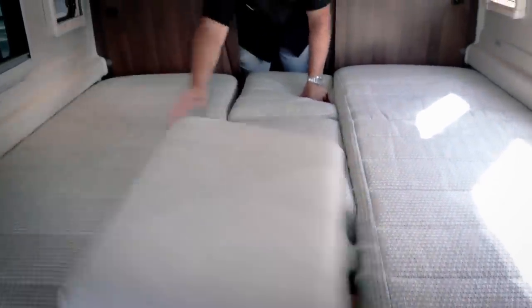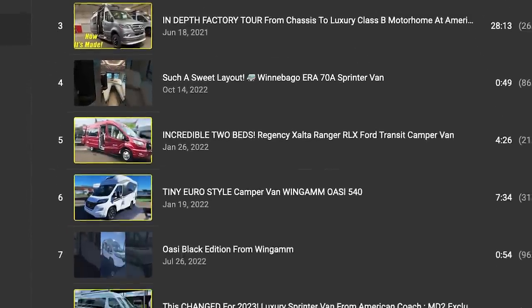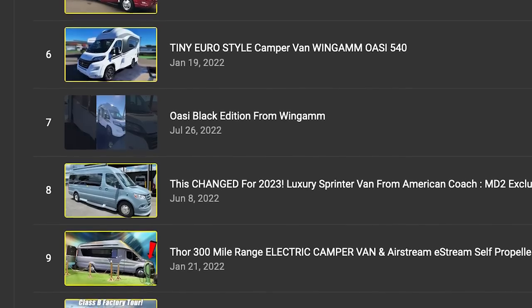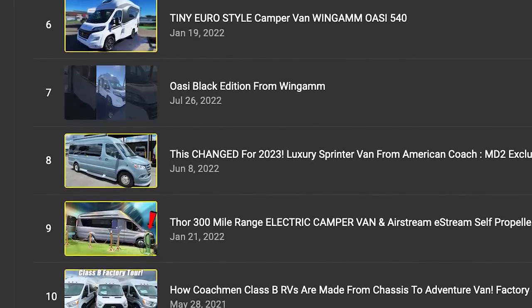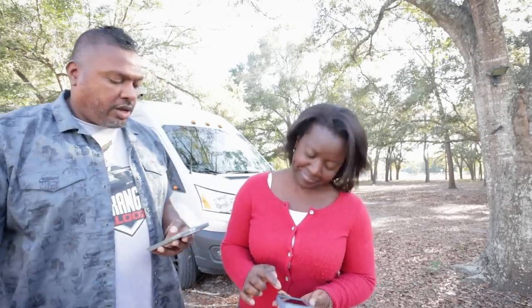For the rest of the top ten: number six was 'Tiny Euro-Style Camper Van — The Wingham OAC.' Number seven was the OAC Black Edition short. Number eight was a change for 2023 with a luxury Sprinter van from American Coach. Number nine was the Thor 300-mile range electric. And number ten was a factory tour we did with Coachman. That's the most popular videos according to the people.